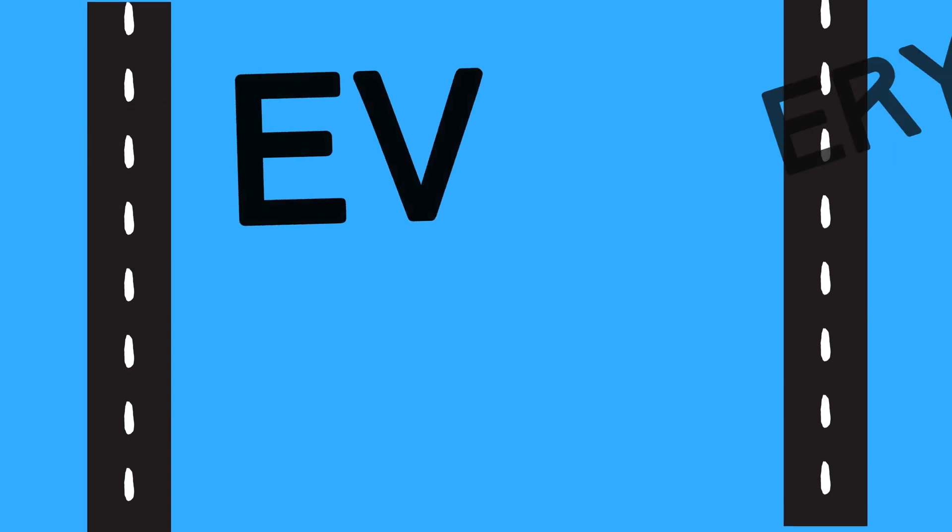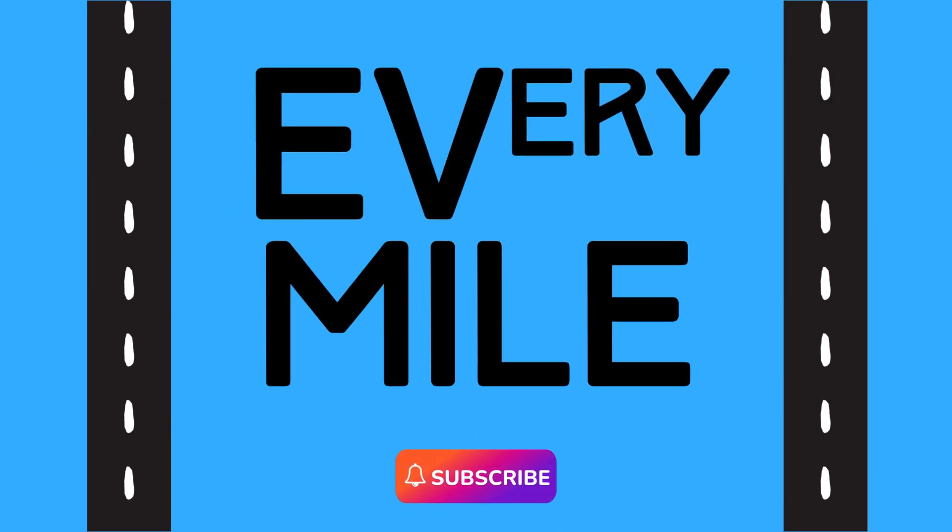Hello everyone, welcome to the channel. Today we're going to demystify the EV road trip. We're going to show you how to plan your stops and where to stay, here on Every Mile. I've owned an EV since 2019 and my wife and I have taken a bunch of road trips — this summer we went to Colorado, before that the Outer Banks, North Carolina, the Gulf Coast, all over. We love EVs as road trippers, but they do require just a little more planning. Let's show you how.